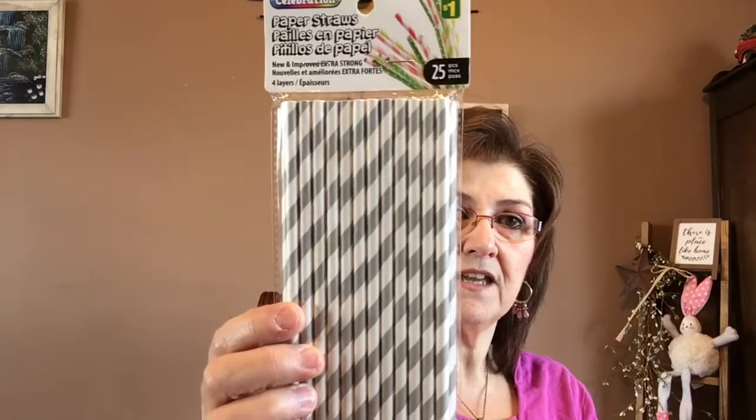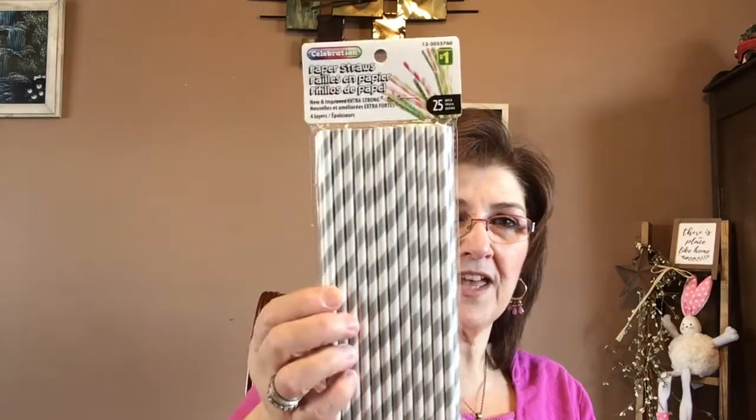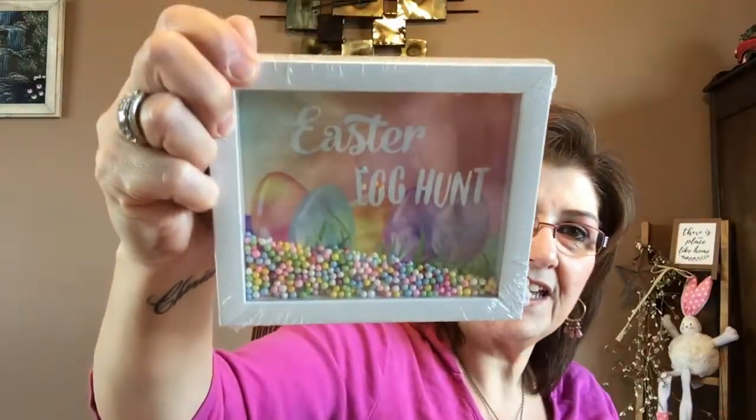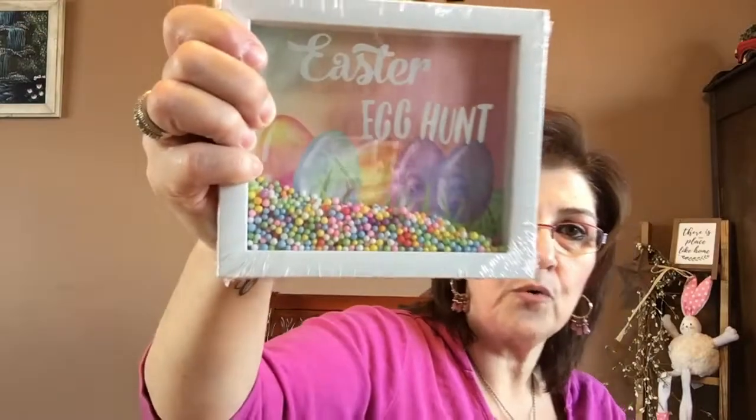On to my tiny Dollarama haul. I picked up these really cute 25 paper straws — I use them when I'm making my rosettes now, just looking for plain white ones for the stem. Look at these adorable Easter egg hunt straws — these were just a dollar for 25. I love that Easter egg hunt design; it's beautiful and it brought me right back. I love the colors at Easter so very much. I got two of those.